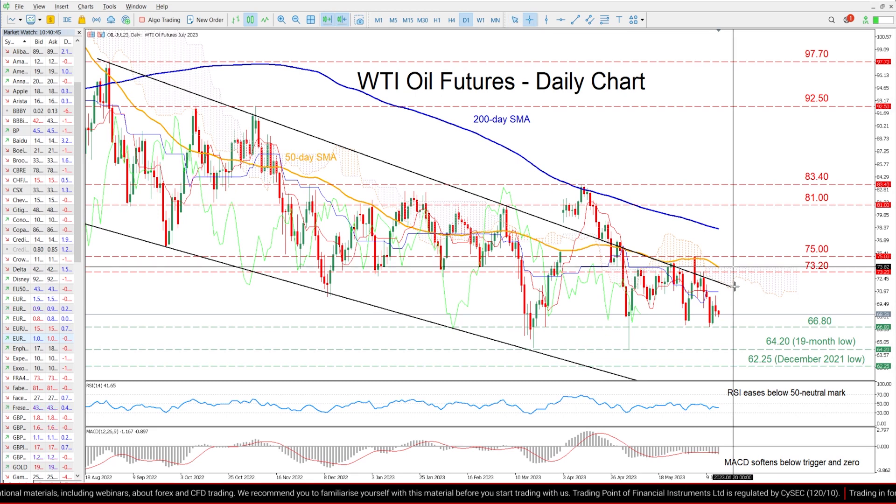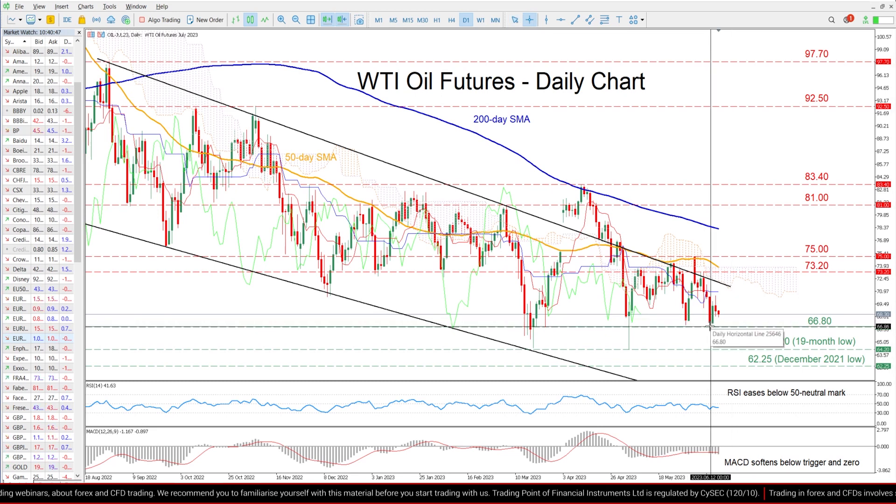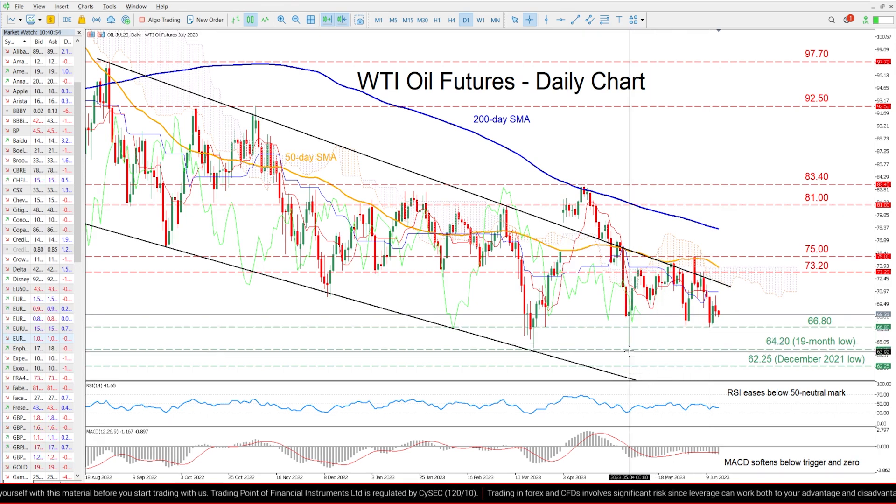Should bears try to push the price lower, immediate support could be found at the June low of 66.80. A dive beneath that zone could open the door for the double bottom region of 64.20, which is also a 19-month low.